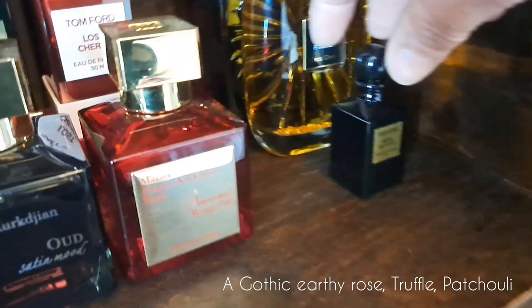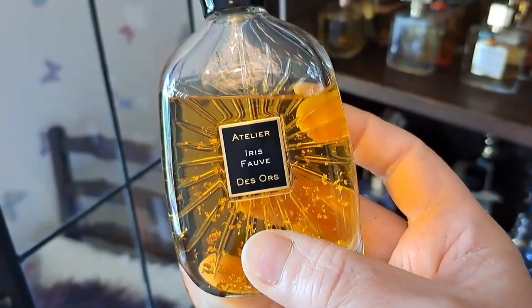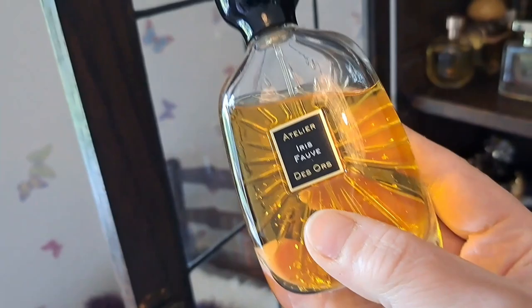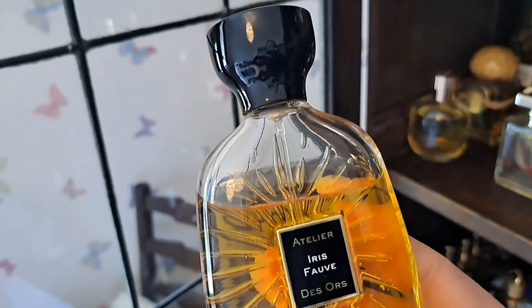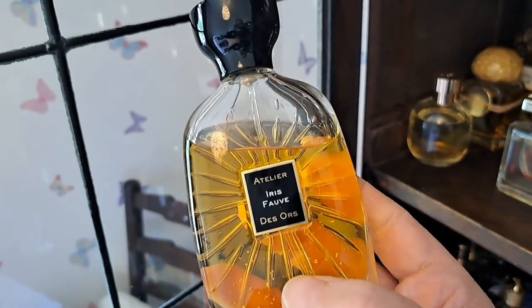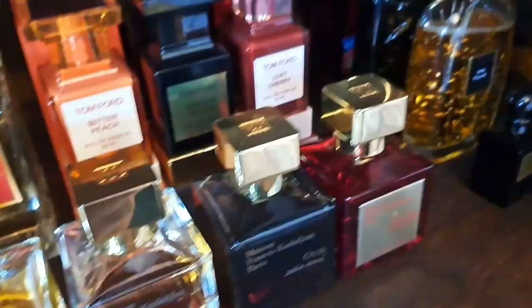One from Atelier des Ors: Iris Favre. Such a beautiful, buttery, opulent iris - like orris root. When I smell this I always think of a Victorian Christmas dinner - a pre-baked figgy pudding with rich boozy batter and currants, plus the orris root iris giving wet dough vibes in an amazingly addictive way. A bit special. The beautiful tactile gold Atelier des Ors bottle you have to give a little shake, letting the gold particles catch the light.